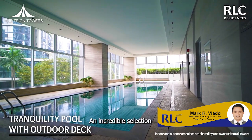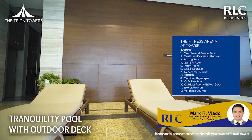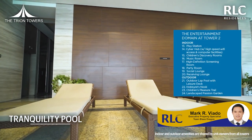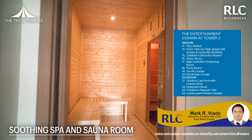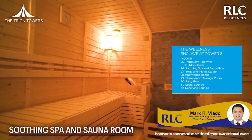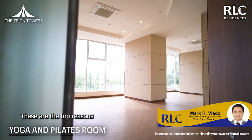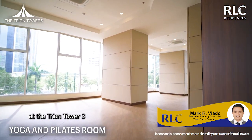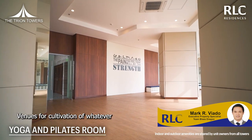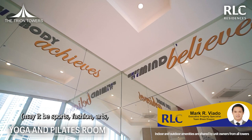An incredible selection of 32 amazing amenities to choose from. These are the top reasons why you should invest at Trion Tower 3: venues for cultivation of whatever life interests you may have — may it be sports, fashion,